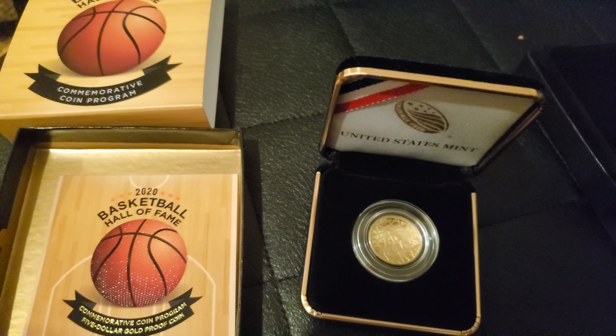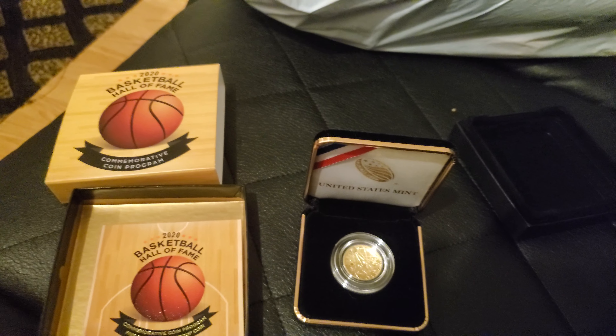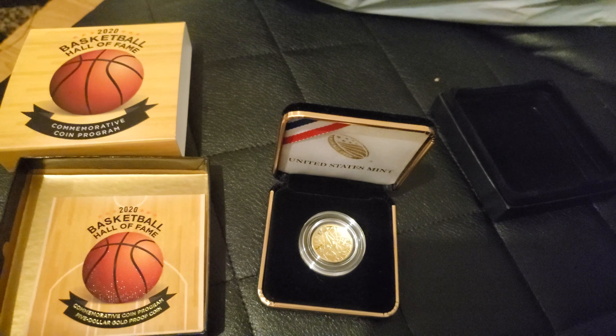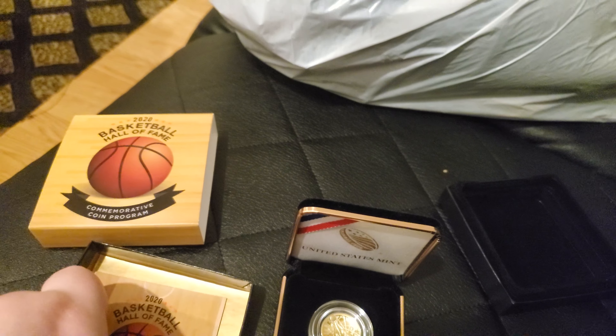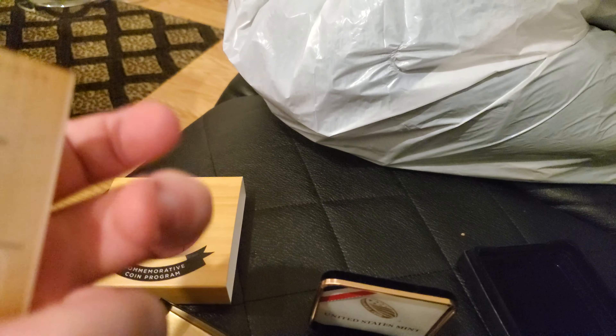I really like it. The initial price — I know gold is going up — but the initial price on this coin was a little bit pricey: $645 when it came out. But yeah, it's pretty nice. It's 90% gold.